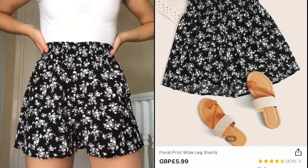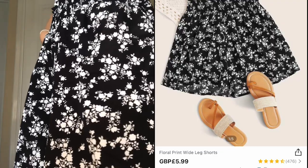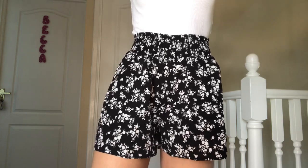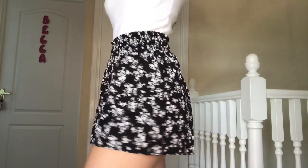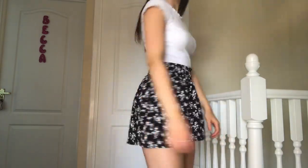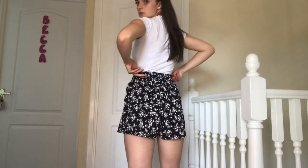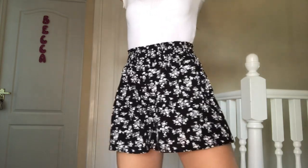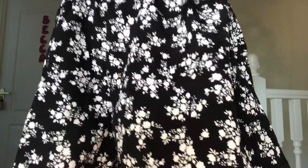I picked up these floral wide-legged shorts in a size small. I would recommend sizing down if you want them to be a bit tighter; otherwise stay true to size. The material is a polyester cotton, like a chiffon material — they aren't see-through at all, which is amazing. I love the ruched waistband as it really cinches you in. I paired them with a basic white t-shirt. Personally they were slightly too big around the waist, so I'm giving them a 7 out of 10, but the floral detailing was stunning.